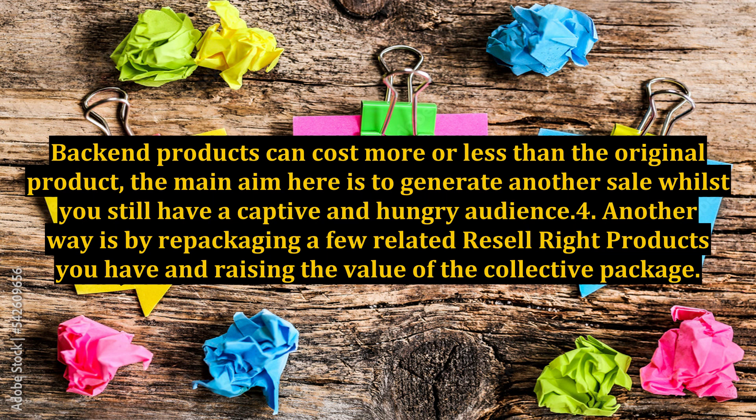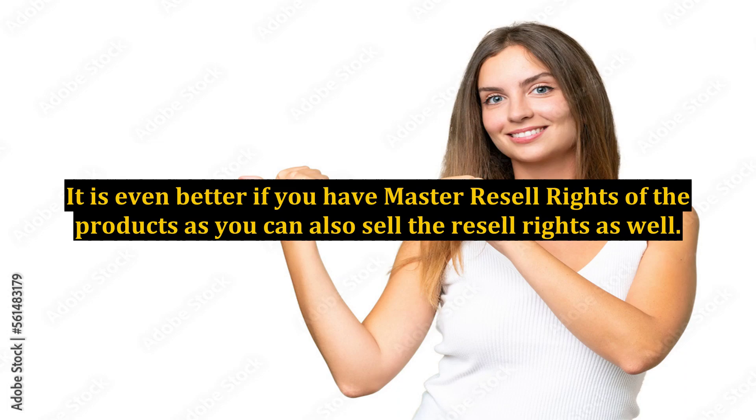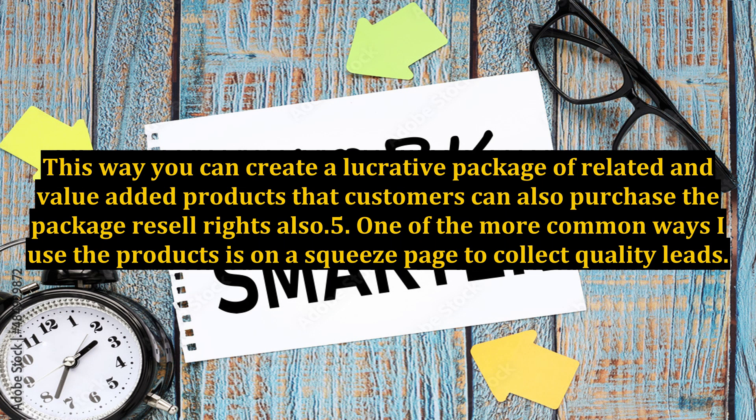4. Another way is by repackaging a few related resell rights products you have and raising the value of the collective package. This in turn raises the income you generate. It is even better if you have master resell rights of the products, as you can also sell the resell rights as well. This way you can create a lucrative package of related and value-added products that customers can also purchase the package resell rights for.